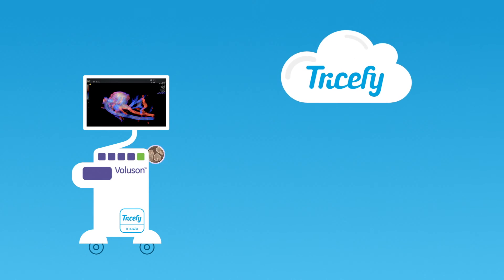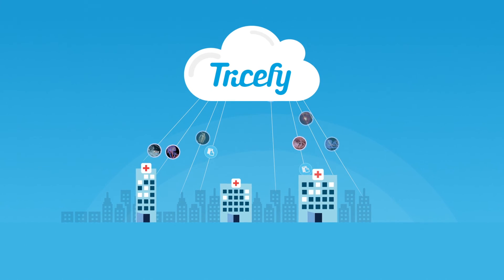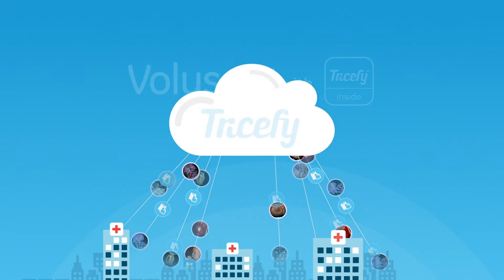To connect your Voluson to the Tricefy cloud, all you need is a standard internet connection and a few minutes to spare. Now you can share your examination results easily and securely, while saving time and money.